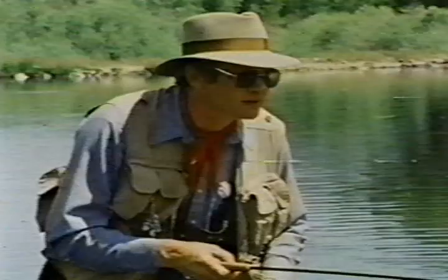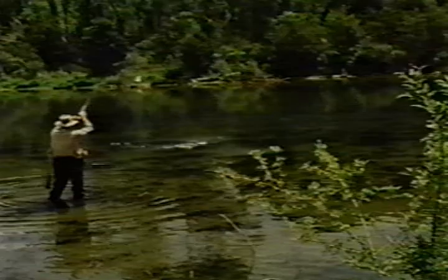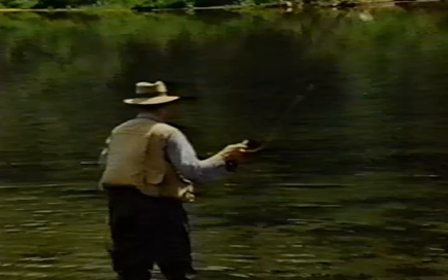I see one coming — he's looking. He's got it. When a fish jumps like that, you've got to give him lots of slack. I gave him all the slack I could, and he still broke me off. That's the way it goes sometimes.